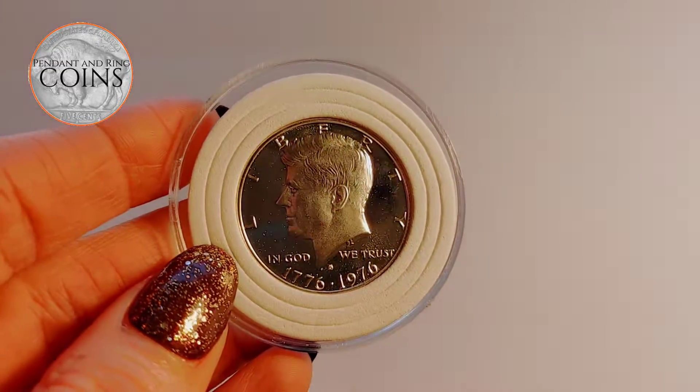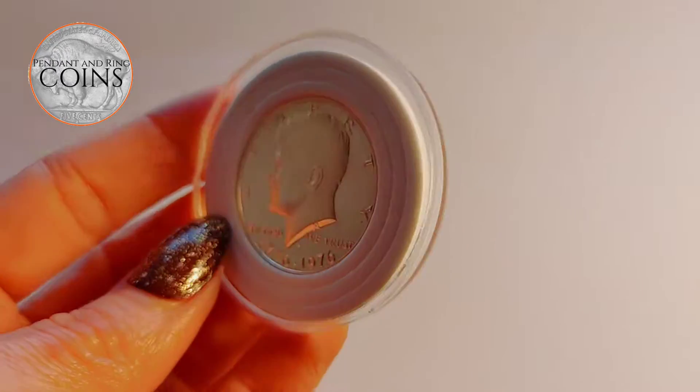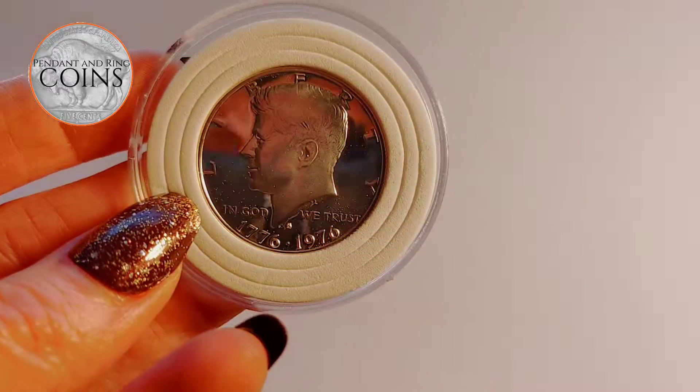This is a Proof Silver Gem 1976 S Cameo Type Kennedy Half Dollar.